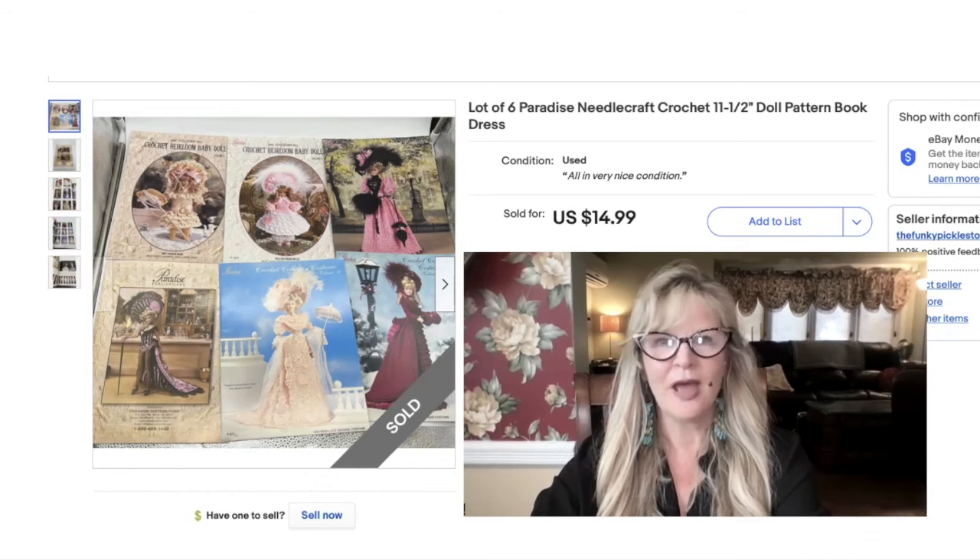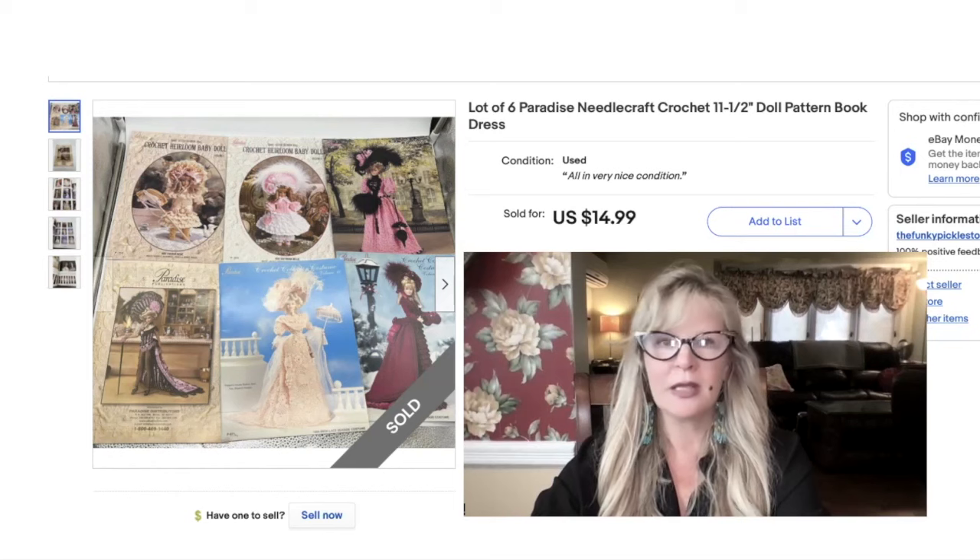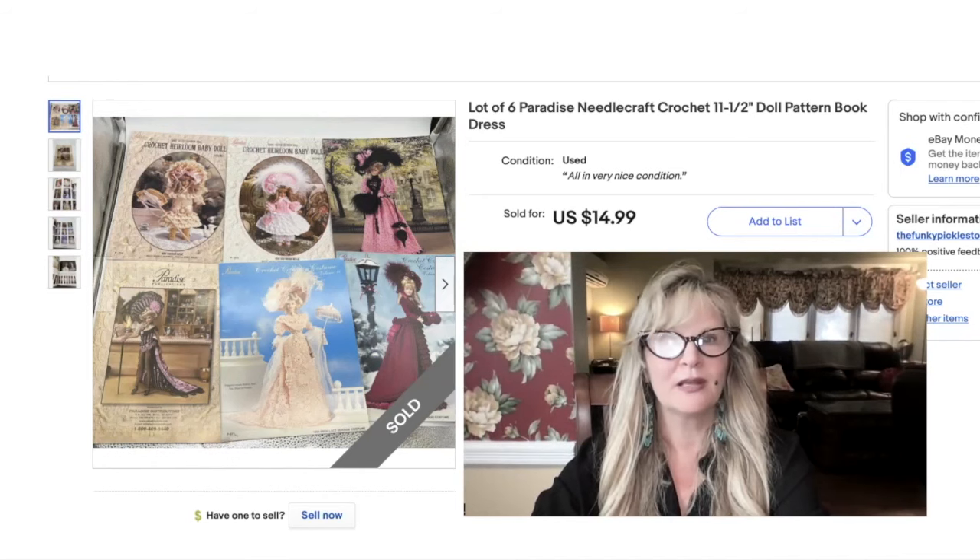I'm not a craft person — I don't know how to crochet or knit or sew or anything — but I do enjoy selling craft items. So I was really happy when I saw these. I was hoping they would sell for more, but when I got them home and looked them up, they didn't really sell for a ton of money. I think they are beautiful though, and I hope somebody makes a lot of very pretty outfits. Pure profit — sold these for $15.